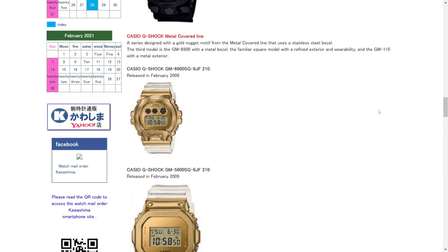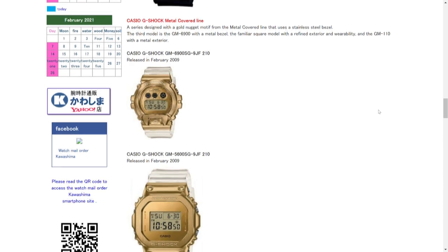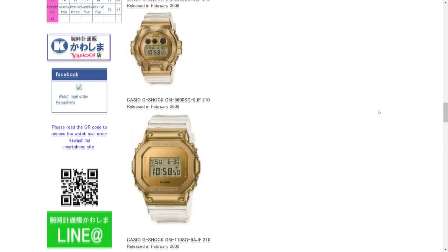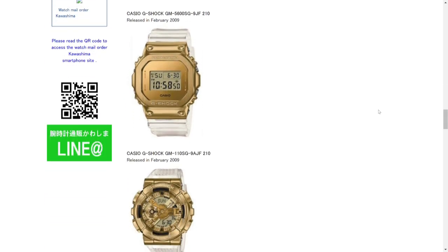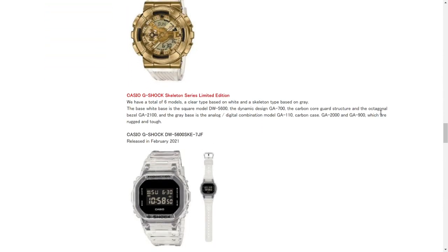If we keep scrolling down this page, we'll come across the new G-Shock Metal Covered lineup. This looks to be like a gold and white, or gold and transparent motif. So here we have a GM-6900, then it looks like we've got another 5600 and a GM-110.